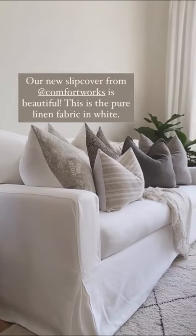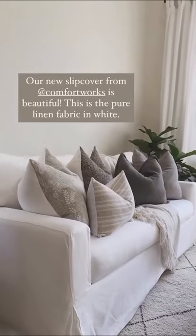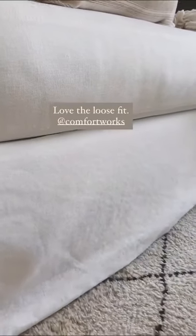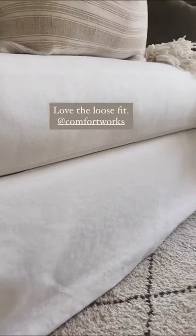Our new slipcover from Comfort Works is here and it is beautiful. There's a little bit of extra fabric at the bottom — I kind of just tuck it under and it just hangs.